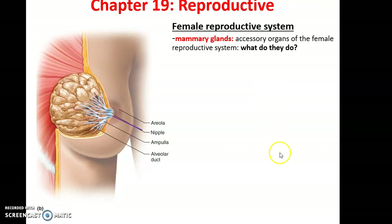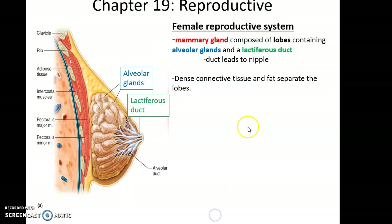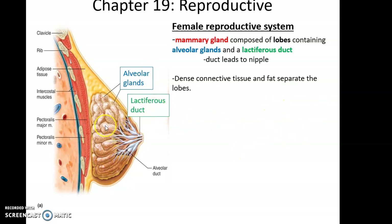The breasts are where you will find the mammary glands. Mammary glands are accessory organs important because they produce nourishing milk for the infant. After the infant is born, the mammary glands produce and secrete milk to nourish the infant. The mammary glands are connected to the nipple, a raised structure that the infant suckles on, and there is a darkened pigmented skin surrounding the nipple called the areola.